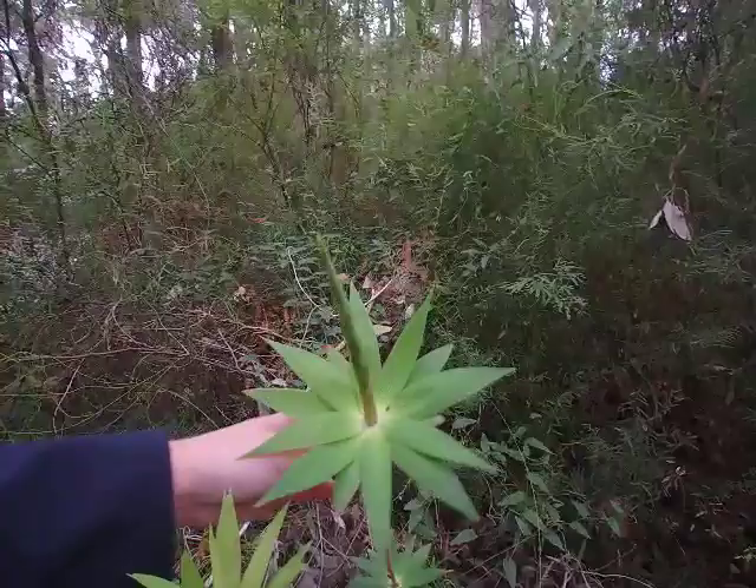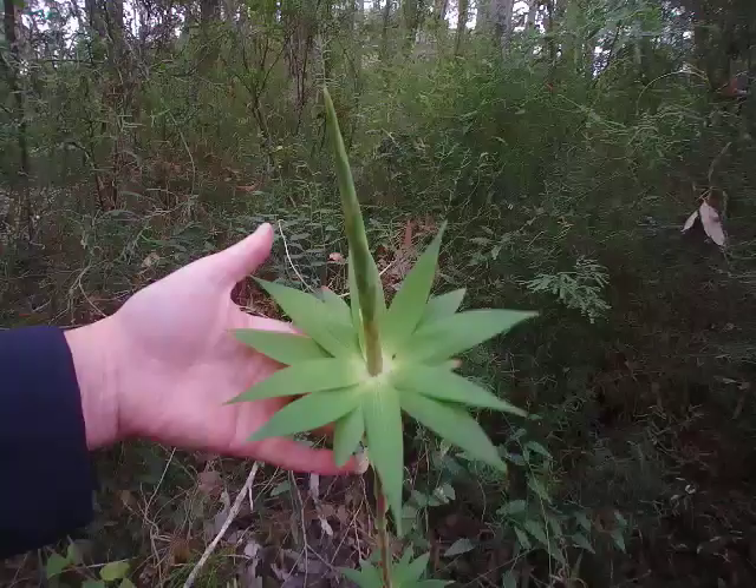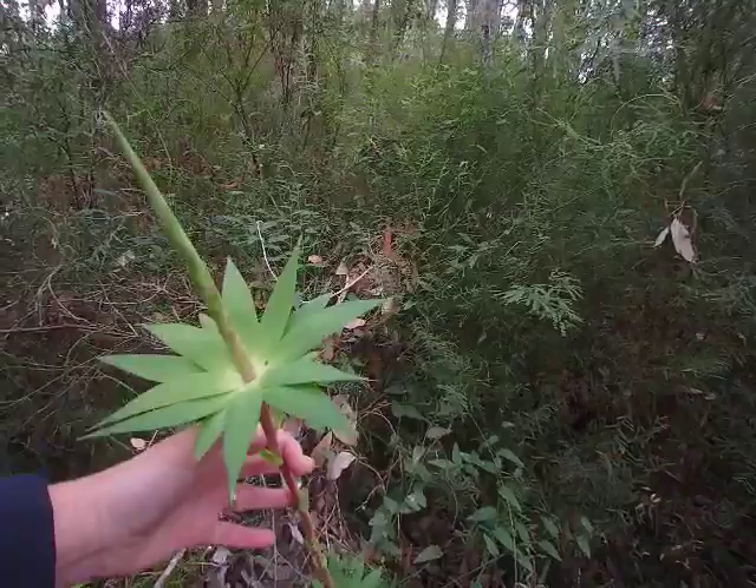This is our tassel flower. This flower here was how the treetop walk design came about, based on using the tassel flower and the stem of the tassel flower. It flowers during summertime and it has a beautiful little beady red flower that cascades down. You'll see a lot of this flower through the southern forest down here.